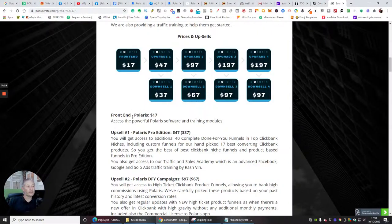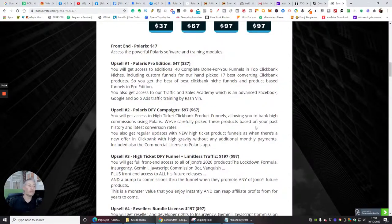The front-end price of Polaris is $17 — you get access to the powerful Polaris software and training modules. Upsell one is the Polaris Pro Edition at $47, with a downsell of $37, and you get access to an additional 40 complete done-for-you funnels. If you're paying $37 for 40 campaigns, that's a no-brainer. You've already got 20, but then you could have a lot more in your arsenal to start promoting and making more money.